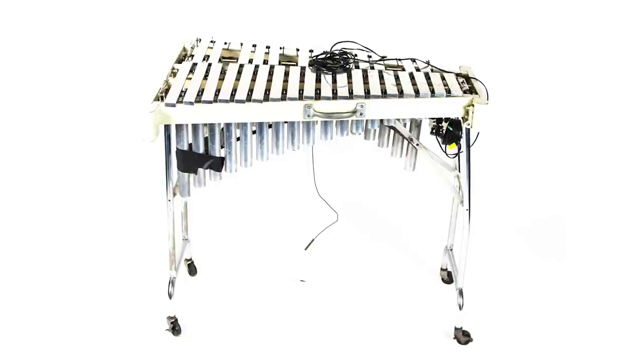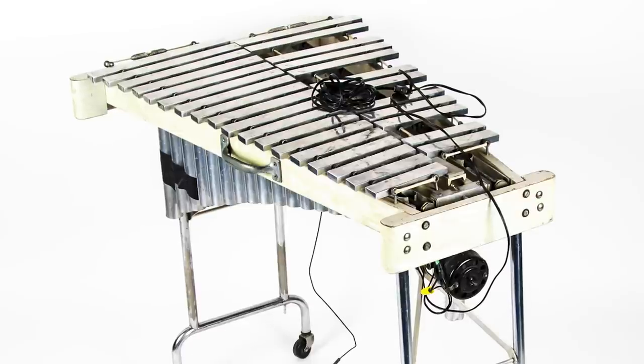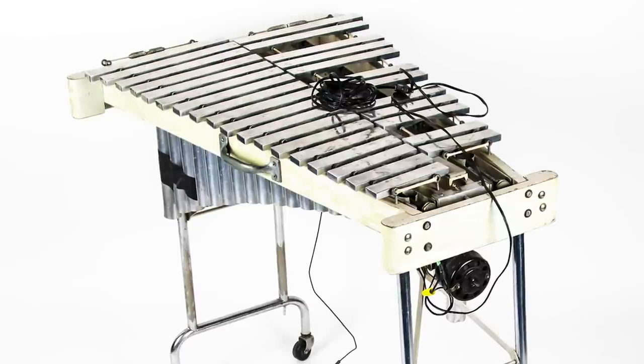We're selling a pair of Vibes. We used that on 'Cherry Bomb' — that was the main one I remember. It's like a warm, muted piano kind of feel to it.